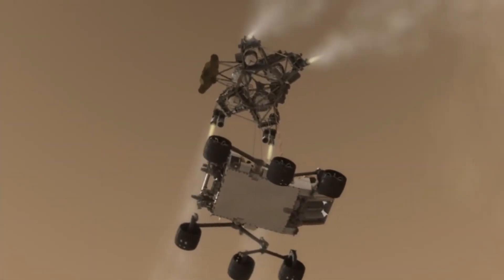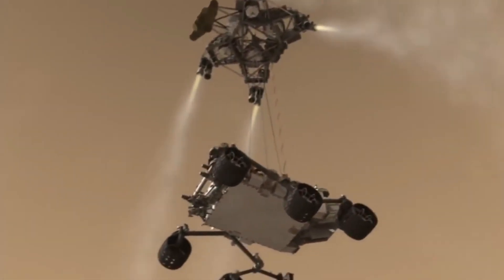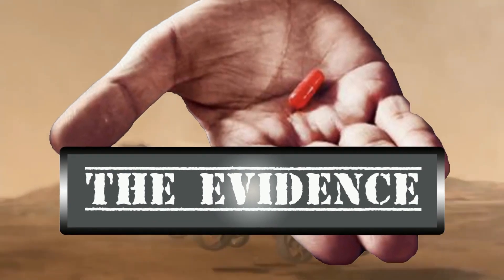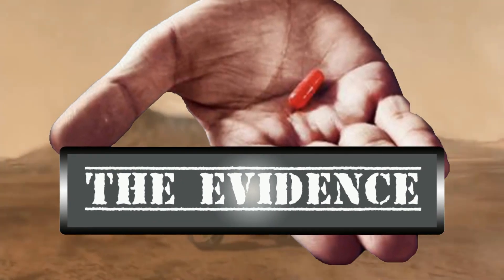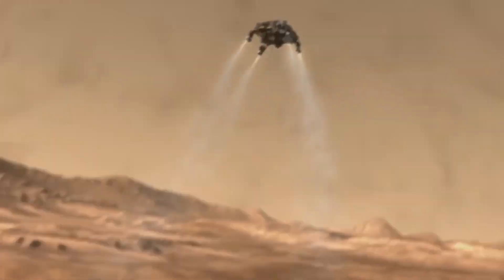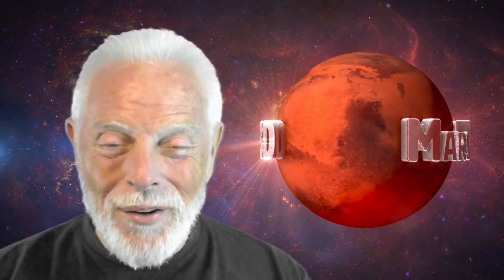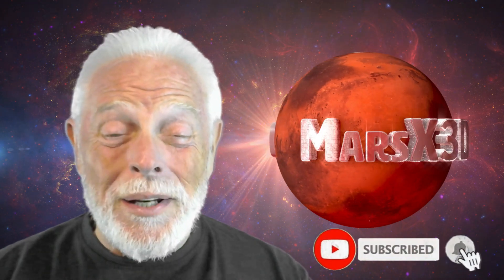From the cutting edge of anomaly research, you are about to experience The Evidence with your host, 3D Pioneer and image analyst with Mars X3D, D.W. Gannett. Well, hi there and welcome to another episode. This one is number 63 of The Evidence. This is your buddy Dave over Mars X3D.